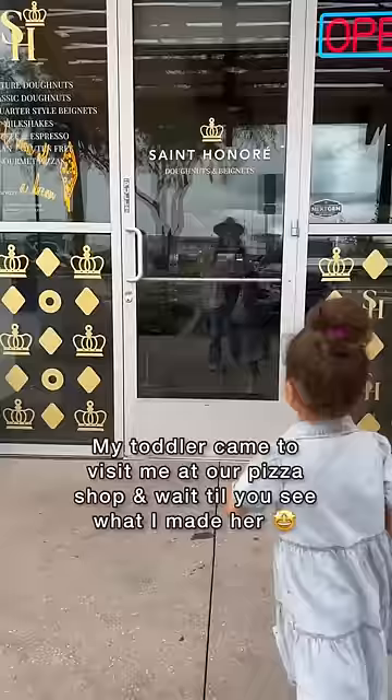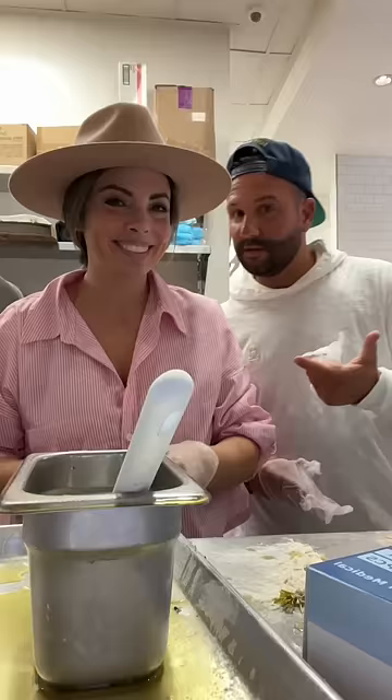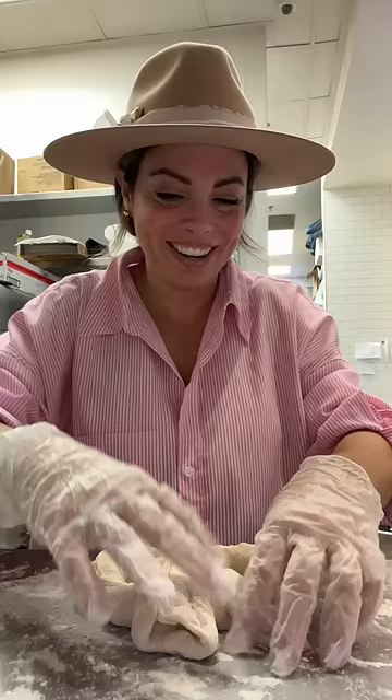My toddler came to see me at our pizza shop — wait till you see what I made her. A lot of people don't know this, but at our couture donut shop we actually serve secret pizza. And my daughter loves our pizza. But something she loves even more than pizza is pretzels.